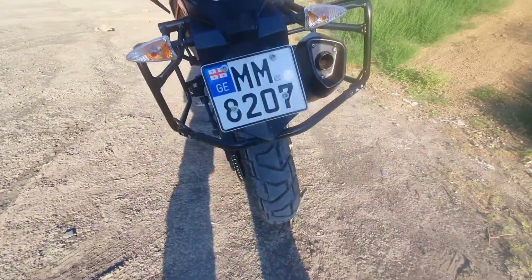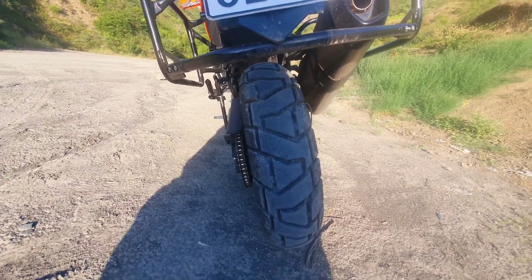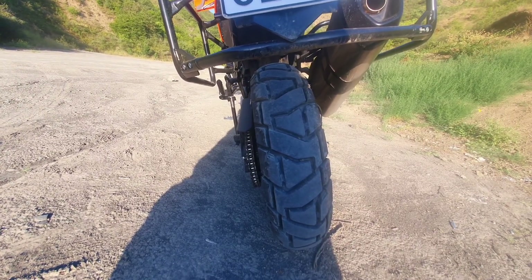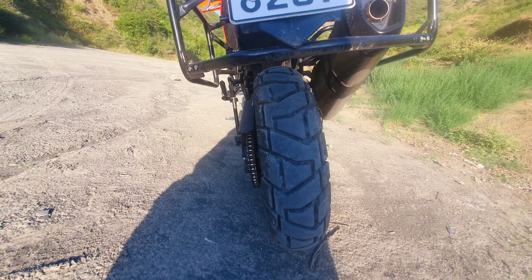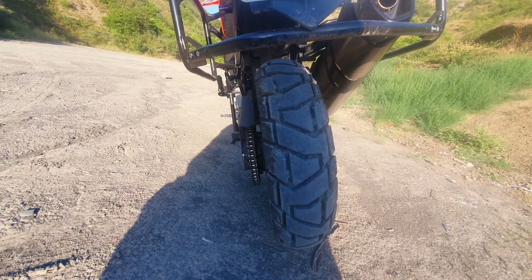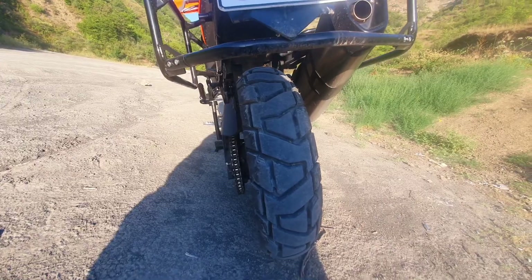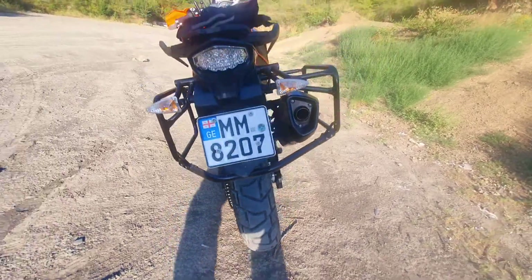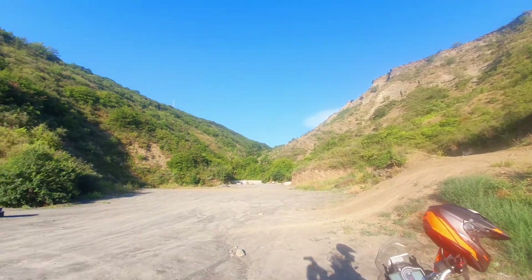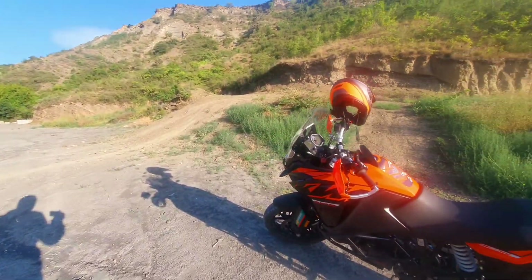A few words about the tires. The stock tires I was really happy with on the highway in wet and dry conditions — they worked perfectly. But then I understood that I needed something for stone roads, dirt roads, grass, and the conditions you can see here around.